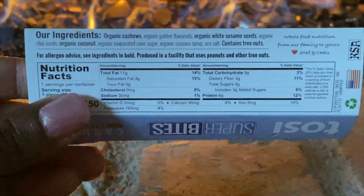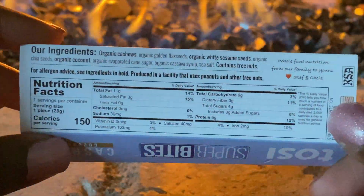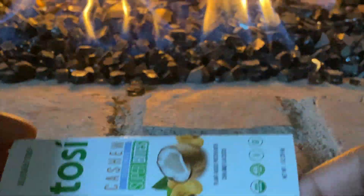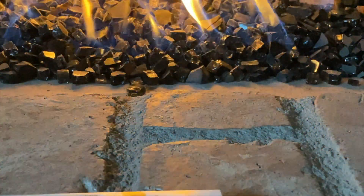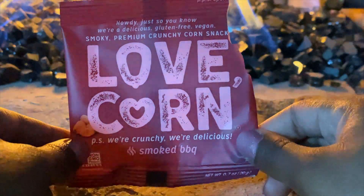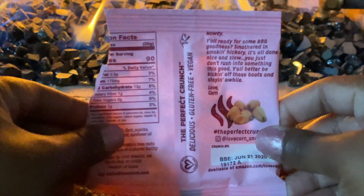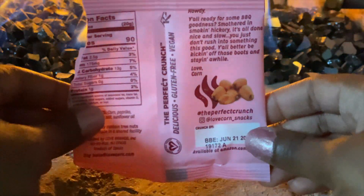It was nice and crispy and definitely satisfies that need to crunch on something. I usually prefer to crunch on chips, but bringing chips into this house is dangerous — it doesn't matter how big the bag is, they're gone very quickly. This was another really good one. Going through these reminded me that I want to order more — they were crunchy, had a great barbecue flavor, and this pack is only 90 calories.